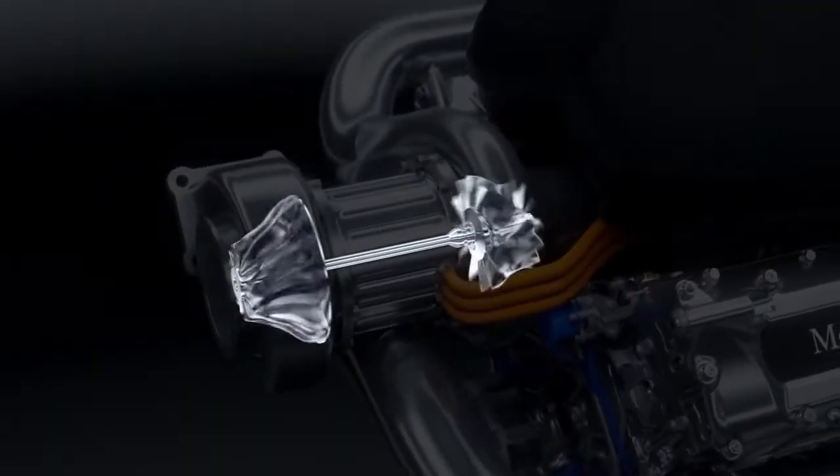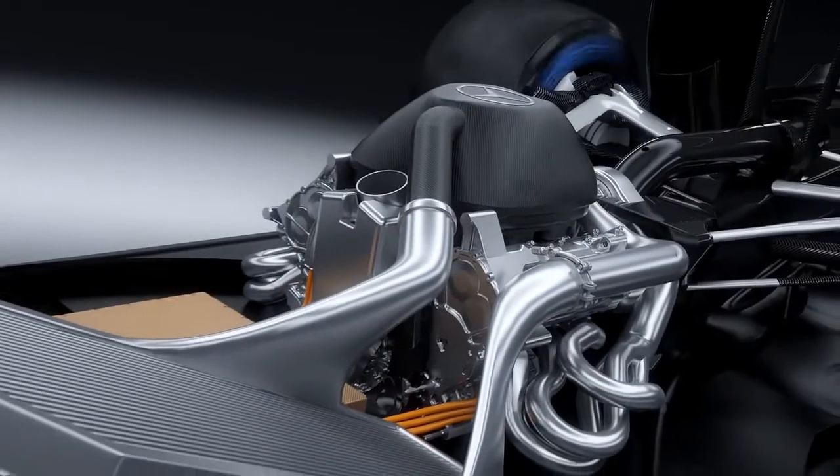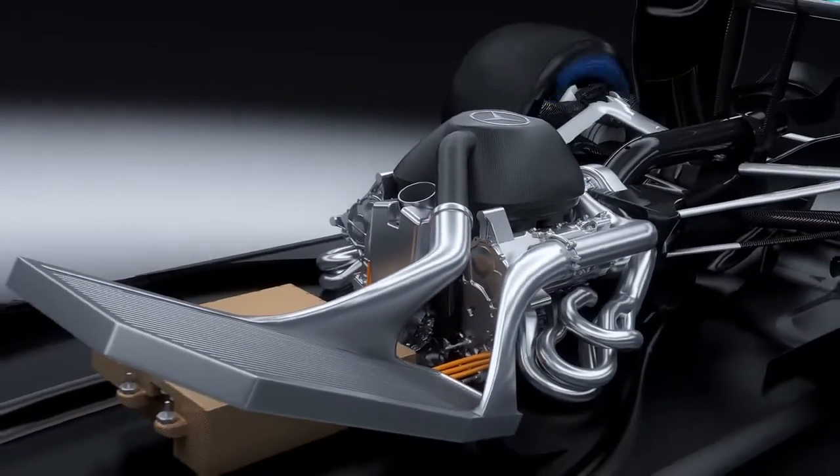This turbocharger uses the otherwise wasted exhaust gas to push more fresh air into the combustion chamber for enhanced fuel efficiency. Before reaching the air intake, the compressed air passes through an intercooler to increase its power density.